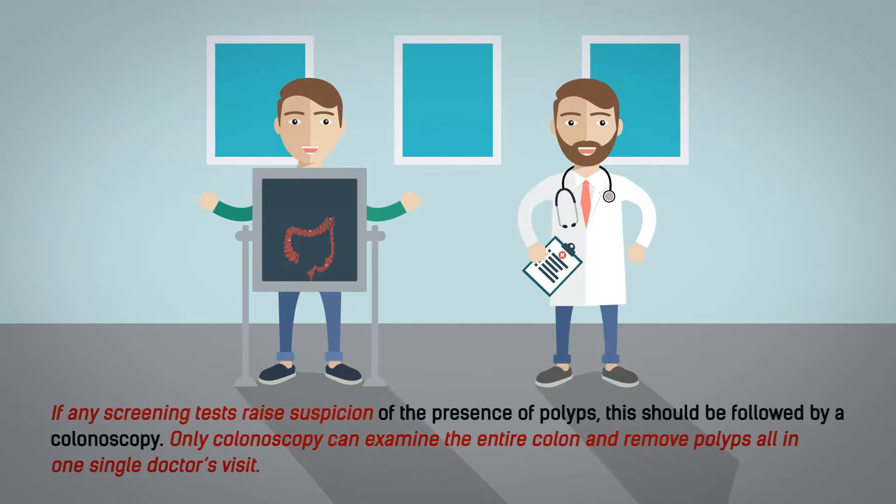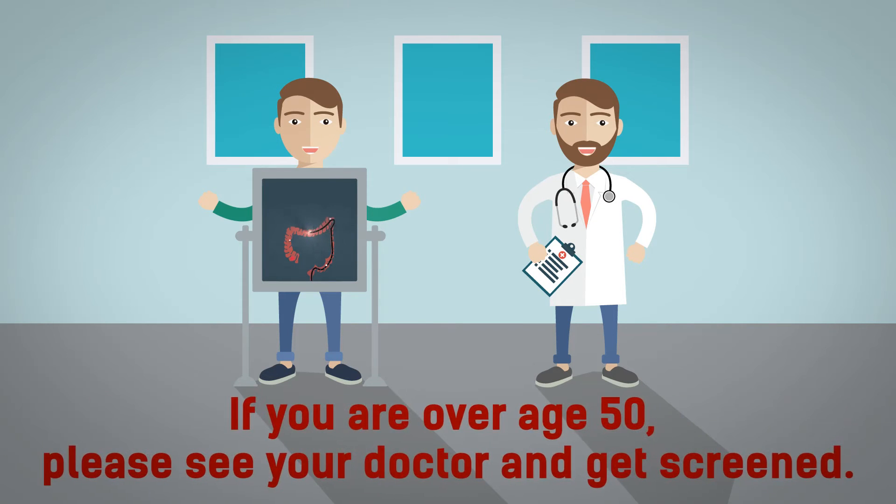If any screening tests raise suspicion of the presence of polyps, this should be followed by a colonoscopy. Only colonoscopy can examine the entire colon and remove polyps all in one single doctor's visit. If you are over the age of 50, please see a doctor and get screened.